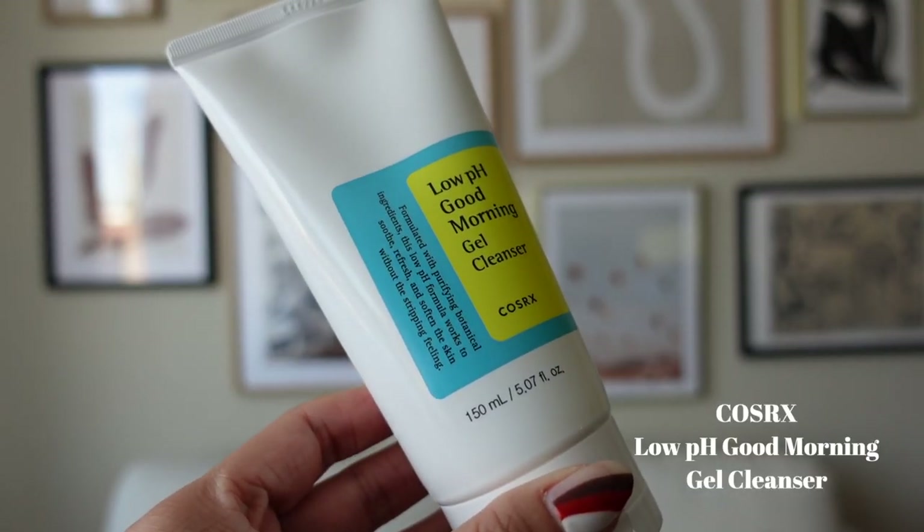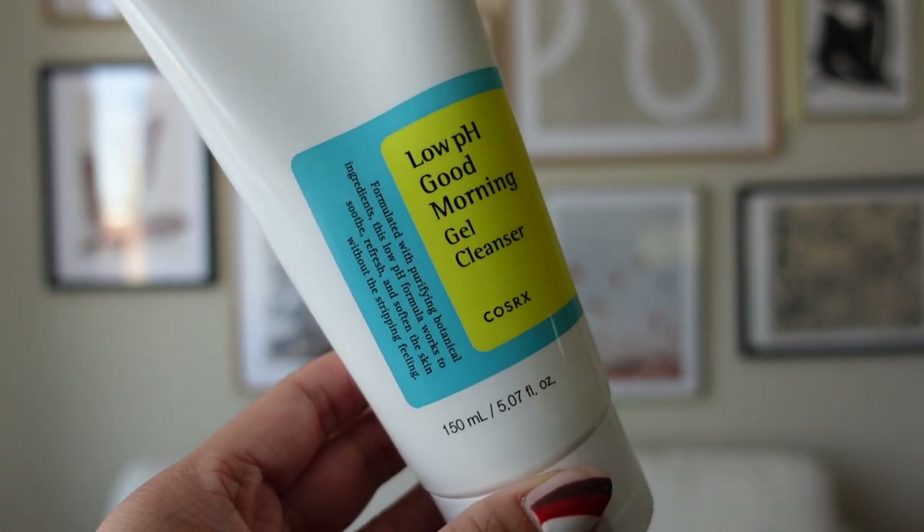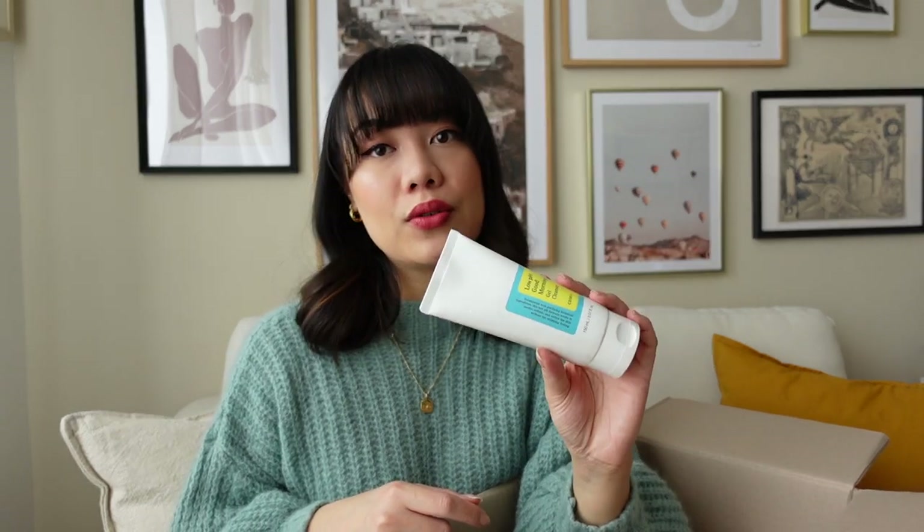It might work, might not. I also got the COSRX Low pH Good Morning Cleansing Gel. My brother actually uses this and I think he likes it. I saw a lot of really good reviews, and a lot of my friends use it too. I got it because it was on sale on the website.